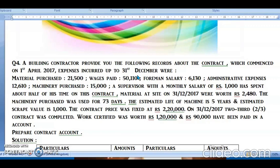At the end of the year, 31st December 2017, we have material at site worth rupees 2,480. The machinery purchased was used for 73 days. This information is given for the calculation of depreciation. The estimated life of the machine is 5 years and estimated scrap value is rupees 1,000.